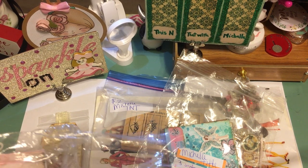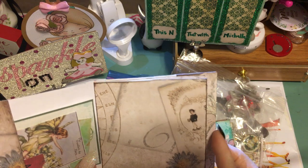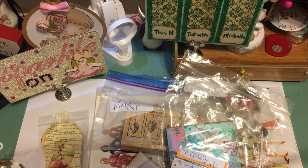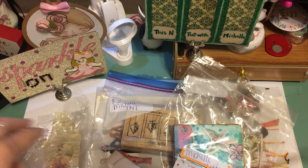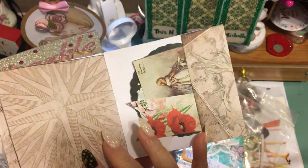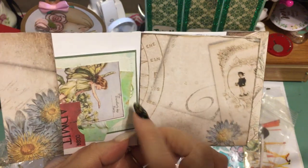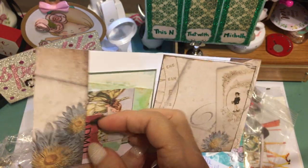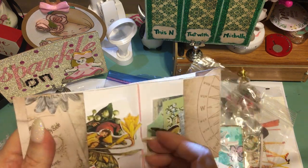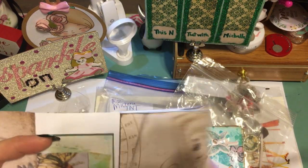I paid three bucks for this little — I don't know what you'd want to call it — but it's a decorated little journaling book. It's got these little die cuts in each of the pockets, and I saw there are fairies in here and a little ticket tucked inside. I thought that was neat so I got that.